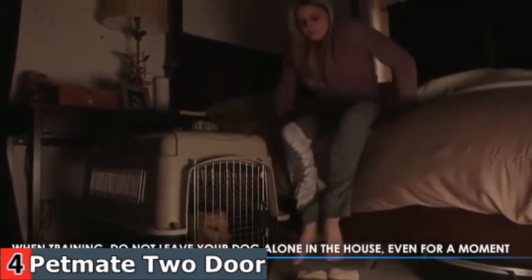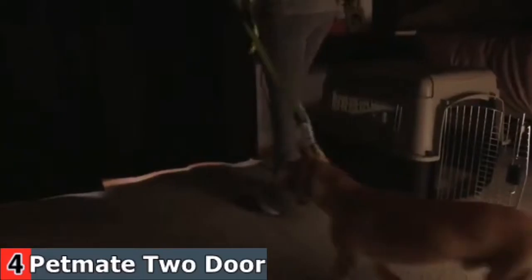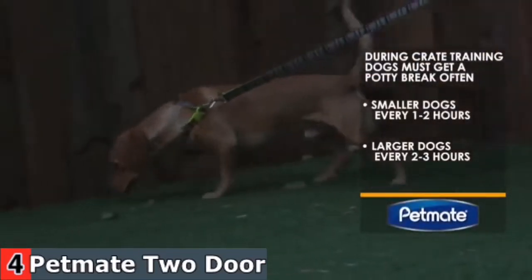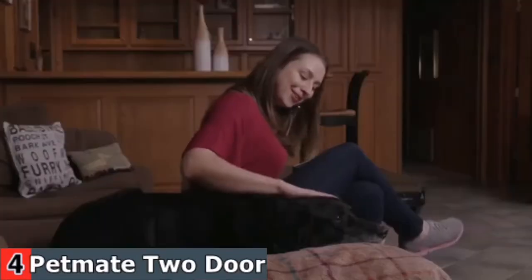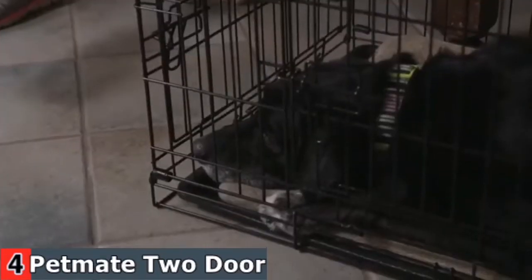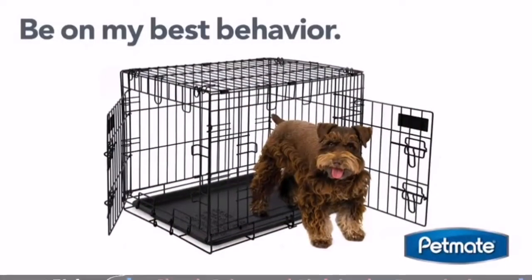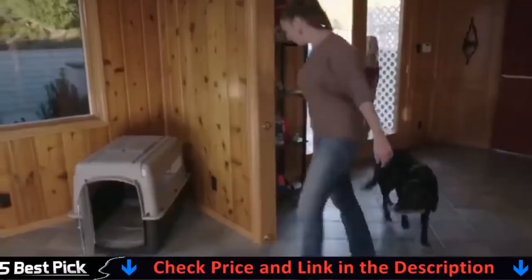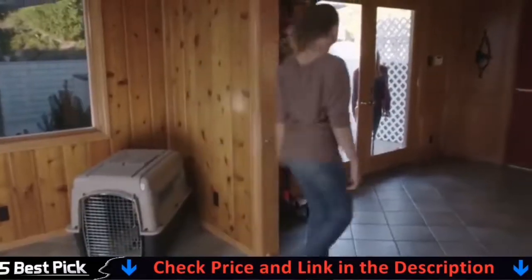During the house training process, it's important that free time in the house is supervised. An indoor accident will leave a scent behind that could encourage repeat behavior. Once outside, choose a consistent command to let your dog know that it's time to go — such as 'Get busy' — and repeat that command every few seconds until they follow your instructions. After free time in the house, your dog should receive an equal amount of crate time. Repeat this process for the next two weeks, slowly eliminating crate time and replacing it with free time in the house. A crate or kennel is a safe and secure place for your dog to go when exhibiting undesirable behaviors. A dog that has been crate trained will feel less anxious when inside his crate.